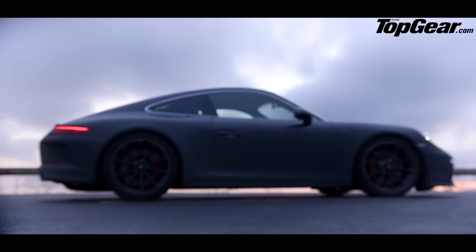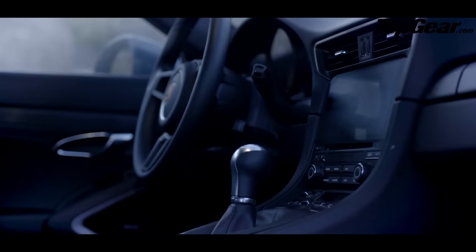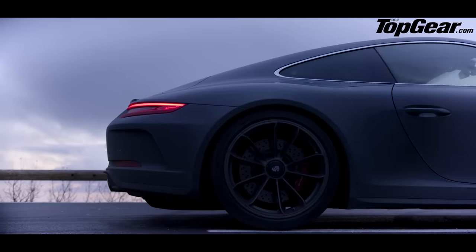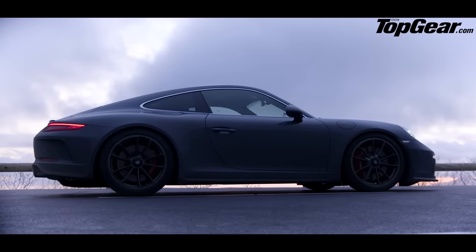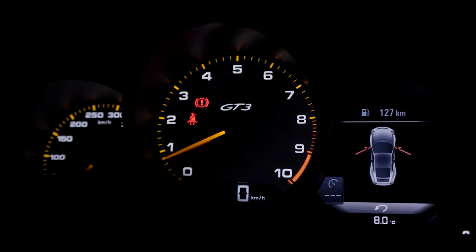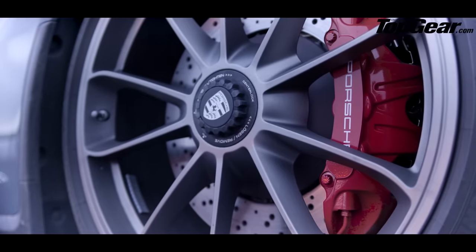We begin with the GT3 Touring Pack. Gone is the rear wing and you can only have a manual gearbox — and that's about it. But all the best bits from the GT3 are still here. So you get the 493 brake horsepower, 4-litre naturally aspirated flat-six that revs to 9,000 rpm, four-wheel steering, and the GT3's wider body, lower chassis and wheels.